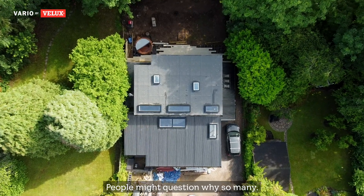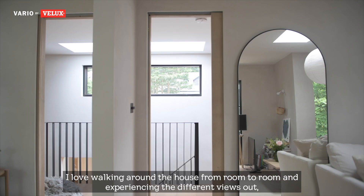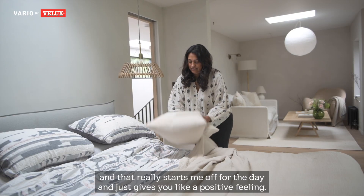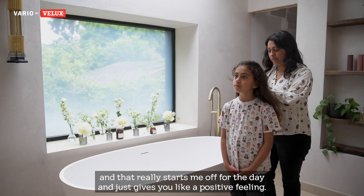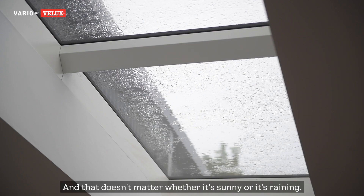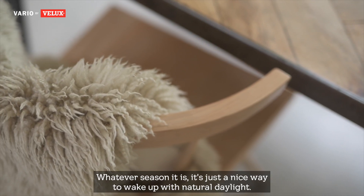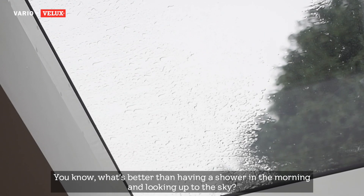People might question why so many, but it actually makes our house feel bigger. I love walking around the house from room to room and experiencing the different views out, and that really starts me off with the day and just gives you a positive feeling. That doesn't matter whether it's sunny or it's raining and whatever season it is — it's just a nice way to wake up with natural daylight. And you know, what's better than having a shower in the morning and looking up to the sky?